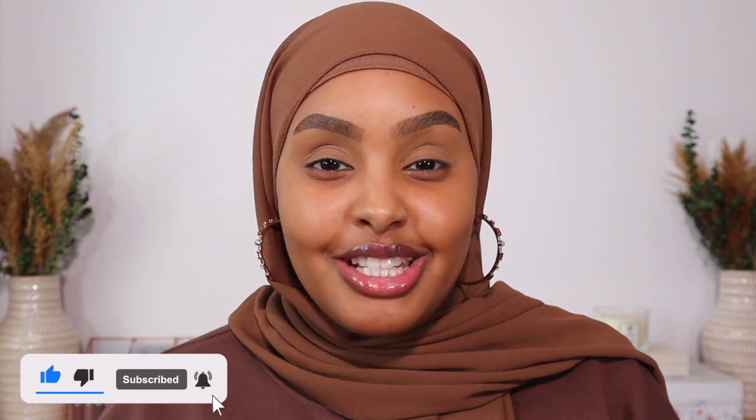Hey guys, welcome back to my channel. My name is Jasmine. If you're new here, make sure you subscribe and join the family because I would love to have you here. So as you can see from the title below, today we're going to be diving into some fall soft glam realness.